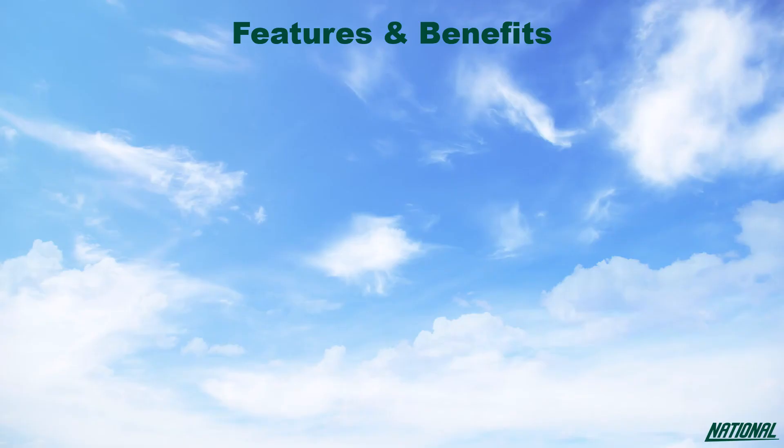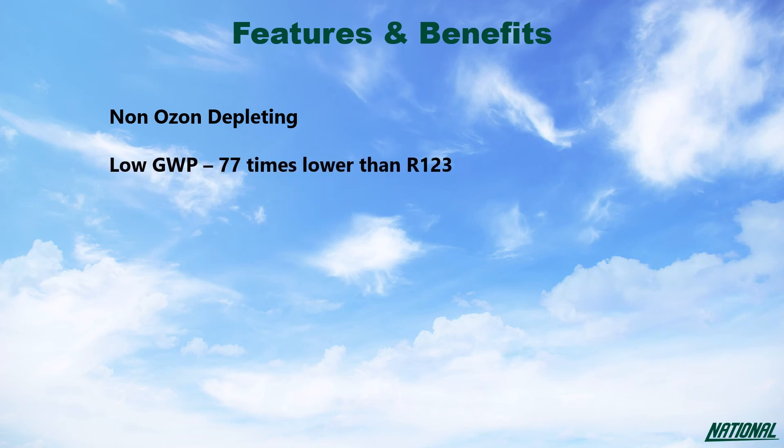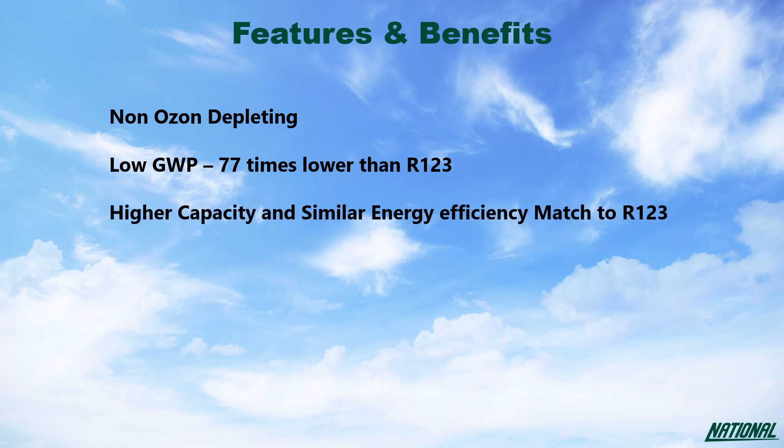The benefits to using R1233ZD over R123 are simple. R123 is, albeit only slightly, ozone depleting, whereas R1233ZD is not. R1233ZD has a GWP 77 times lower than R123, and when compared with R123, R1233ZD has a higher capacity and similar energy efficiency with no glide, and is non-flammable.